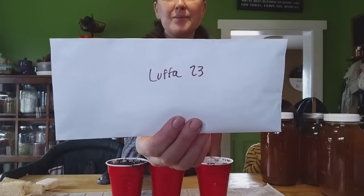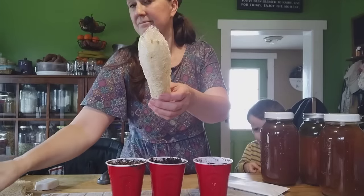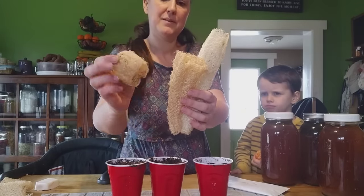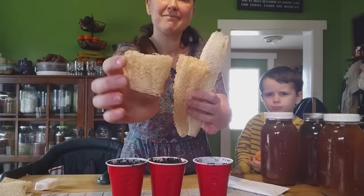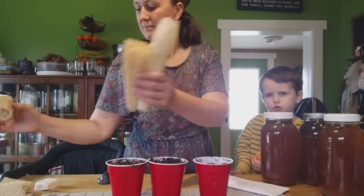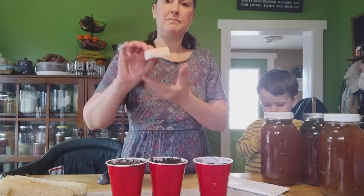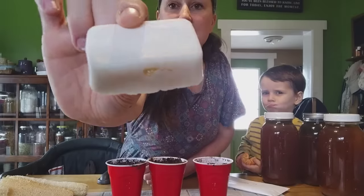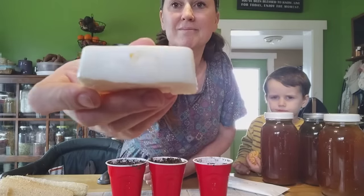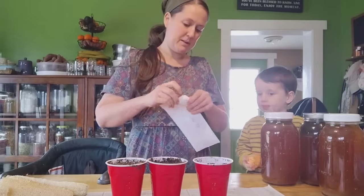I don't start a lot of seeds indoors, but this week it was time to start my loofah seeds. Loofah is a squash, and if you let it fully mature and dry on the vine, the inside turns into a beautiful loofah sponge. I cut them up after they're dried into little pieces and use them mainly as my egg scrubbers — they're very gentle but will get any grit and grime off of dirty eggs from the coop, and they're compostable. I also make loofah soap with a piece of loofah inside so that as you use it, it's exfoliating. I grow my own loofah every year and saved some seeds from last year's crop.